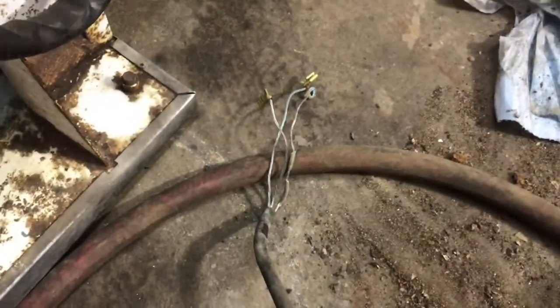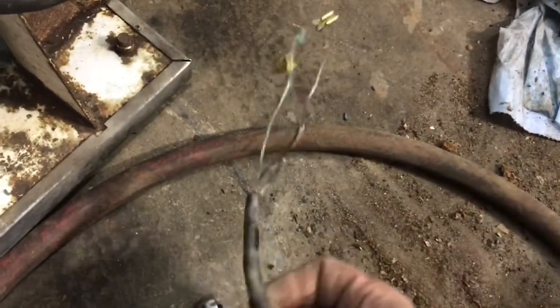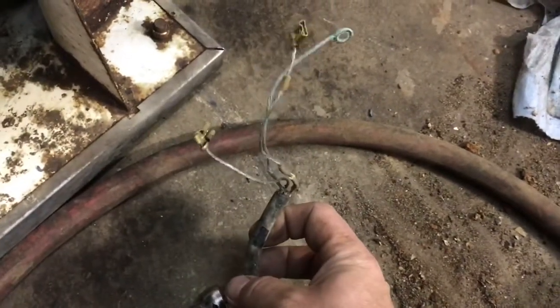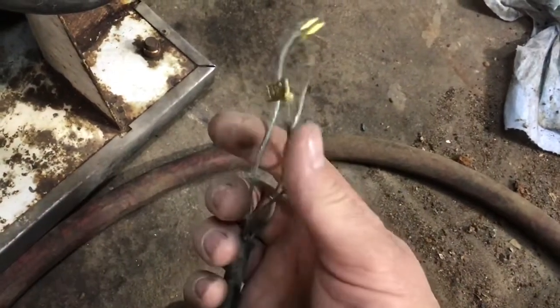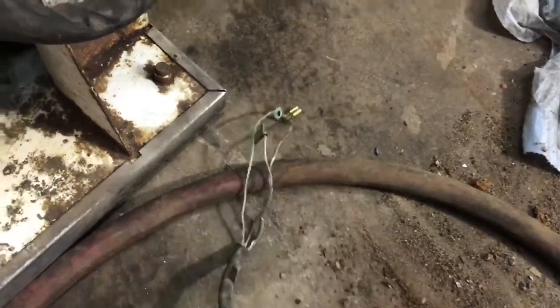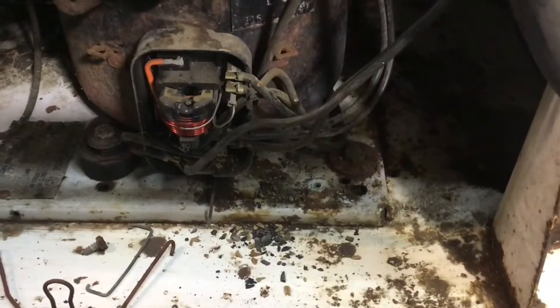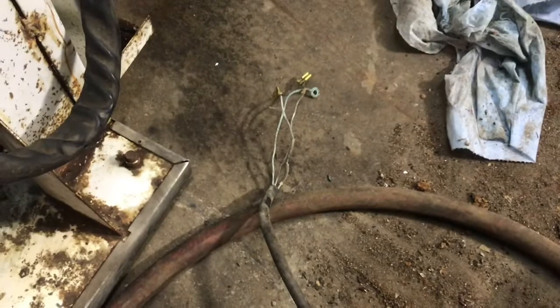So far it looks like just the power cable is compromised. I will keep this all intact because each one of these wires has a certain length to make them fit inside that box. So I will make a new power cord accordingly, and I guess that's what I need to do next.